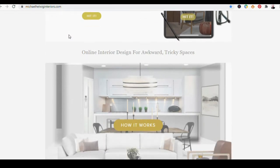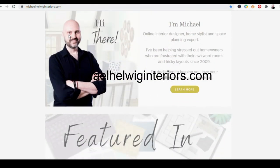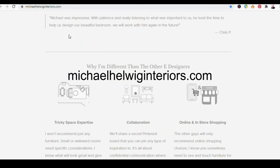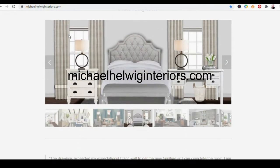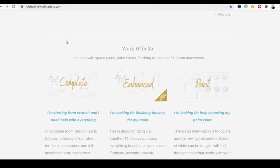So if you have any issues like that in your home, you're in the right place because I've got all kinds of good stuff coming up in future videos. If you want to read about things, I have a wonderful blog over on michaelhelwiginteriors.com where you can read about rugs, art, furniture, paint colors, wallpaper — anything for small spaces or awkward corners. That's been going on since 2017, so there's all kinds of great stuff over there.